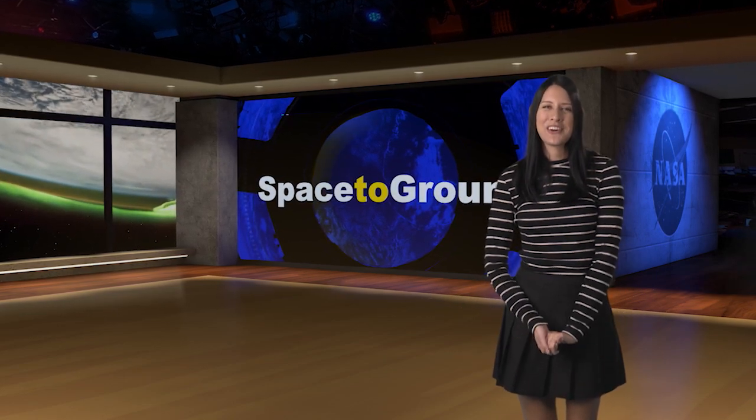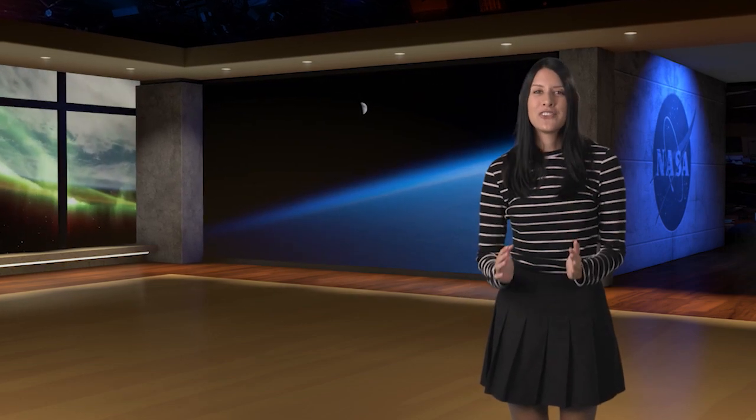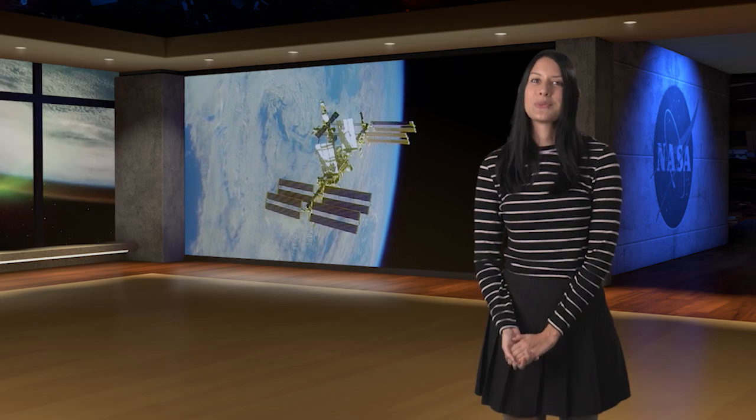Happy New Year and welcome to Space to Ground. I'm Chelsea Bayarte. The astronauts in orbit celebrated their holiday season with some much-deserved time off, a special holiday meal, and views of the first sunrise over Earth on New Year's Day out the window. But like many of us here on Earth, it was back to work this week aboard the International Space Station. The focus was science.